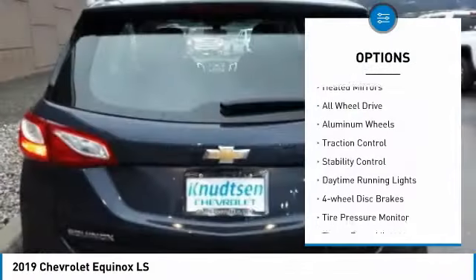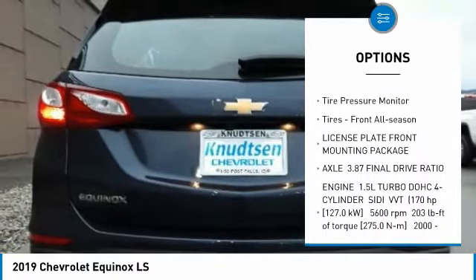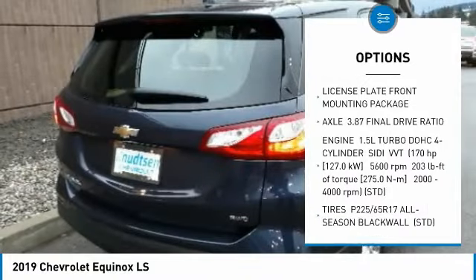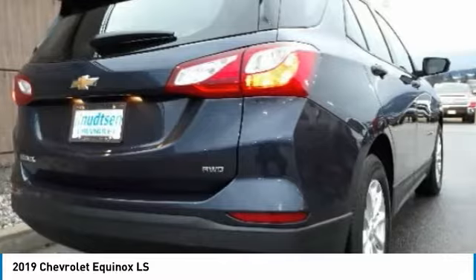Turbocharged, heated mirrors, all-wheel drive, aluminum wheels, traction control, stability control, daytime running lights, four-wheel disc brakes, tire pressure monitor, and front all-season tires.